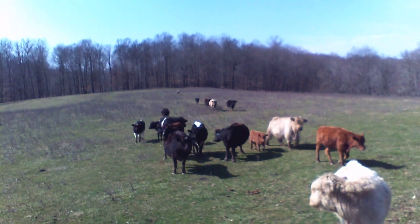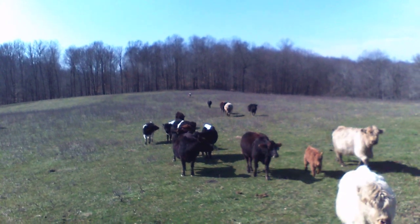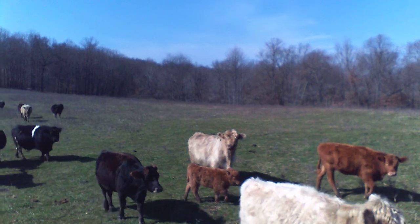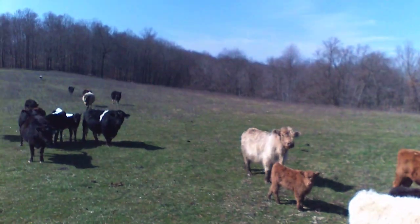Trying to focus on the miniature Holsteins — there are very few of those in the United States. But as you can see, we still have some red in our herd. I like those. That's a Jersey Cross miniature.